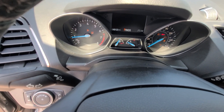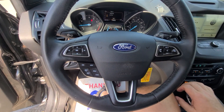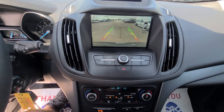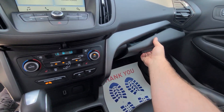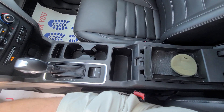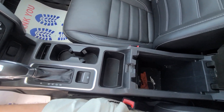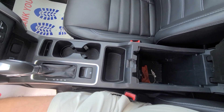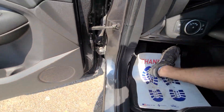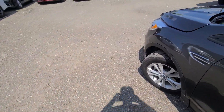49,123 miles on the clock, just about a full tank of gas. It's a manual transmission, non-smoker. Michelin tires.